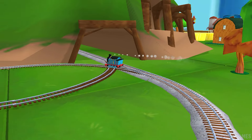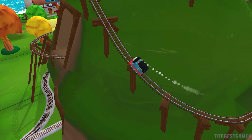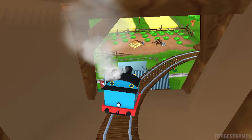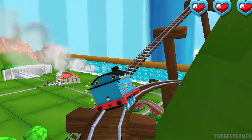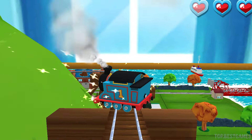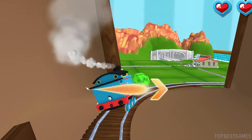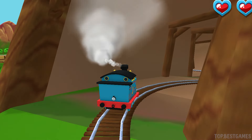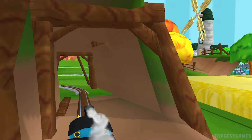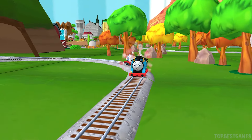Only the boldest of engines will try Cannonball Curve. You can help us steer through the sharp curves. Swipe left or right to keep the train on the track. That's the way! Swipe left or right to keep the train on the track. That was off the rails!